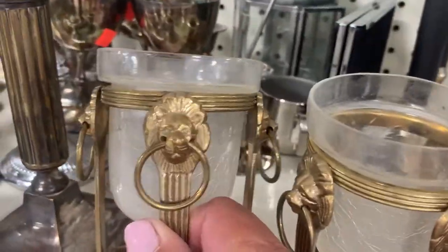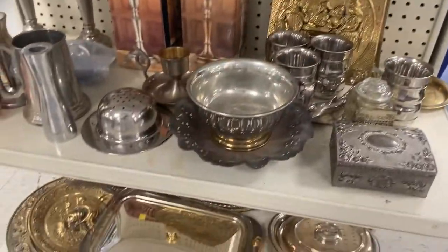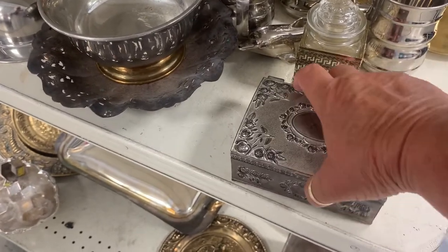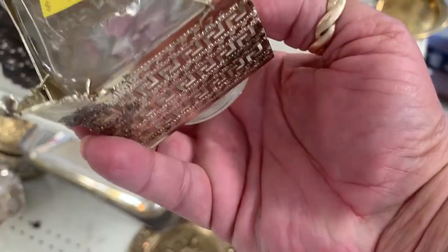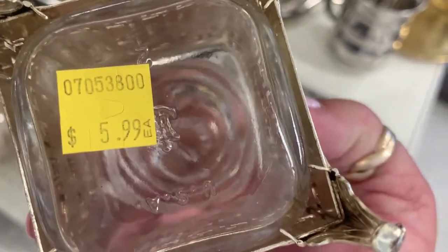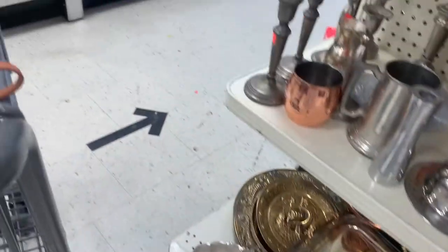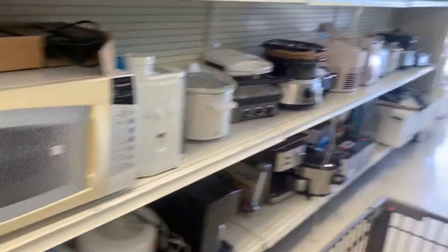I don't know what it is with me and these lion heads — I love them. Cherubs. Everything that glitters isn't gold, but in my eyes it is. A little trinket box — I can't get it open, though. This is cute. That could be cute in the bathroom. It's $6 — a little bit pricey for me today. But I like that it's got its own little stand.